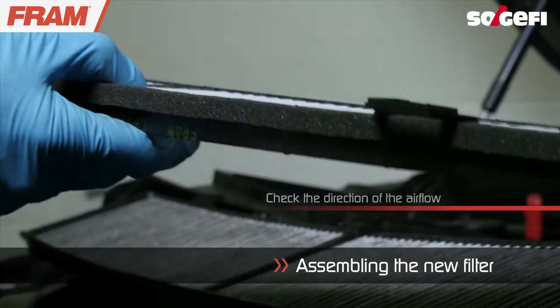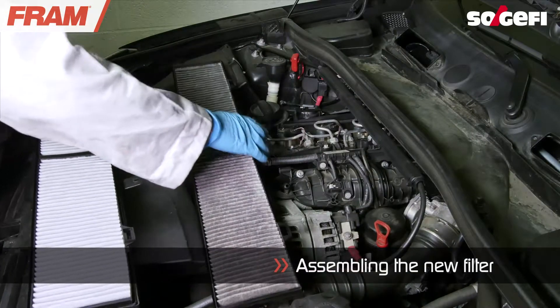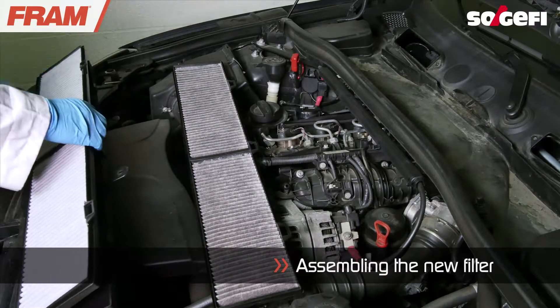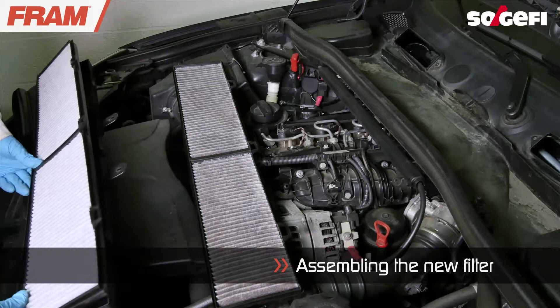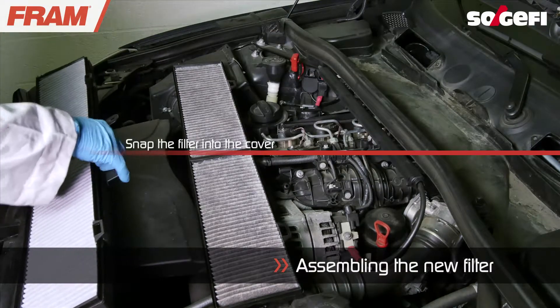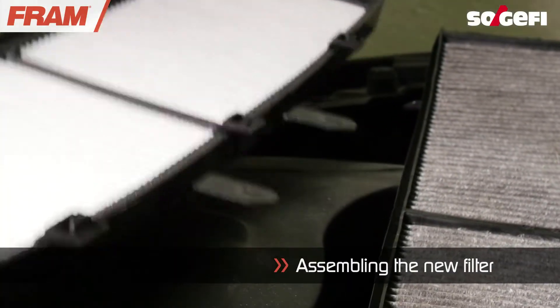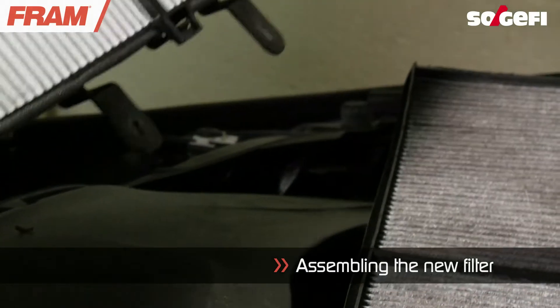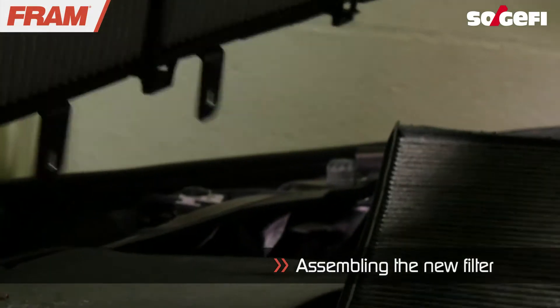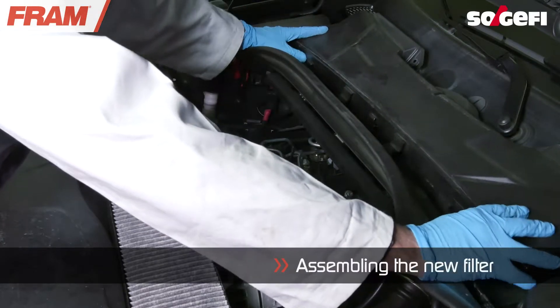When installing the new filter, make sure the airflow corresponds to the directions written on the filter. Install the filter into its housing.